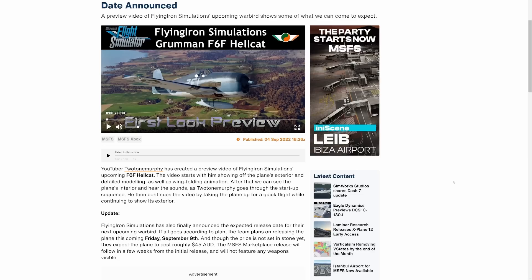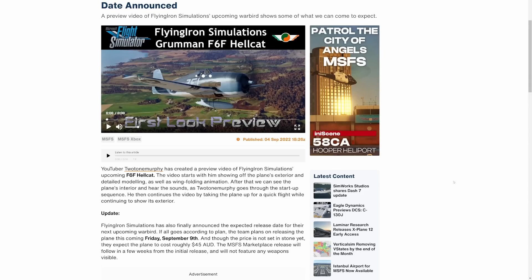Flying Iron Simulations has done such a wonderful job with all of their products. The Spitfire and the P-38 Lightning really come to mind first — the P-38 is probably one of my favorite aircraft of all time because of its iconic look and overall performance. The F6F Hellcat, ironically enough, was not actually on my top 10 list of World War II Warbirds, but that does not take away from the fact that it's an absolutely amazing aircraft and I will still definitely be purchasing it.